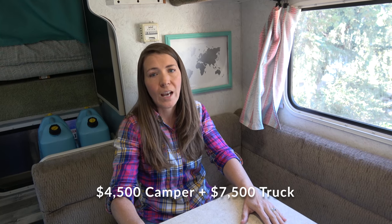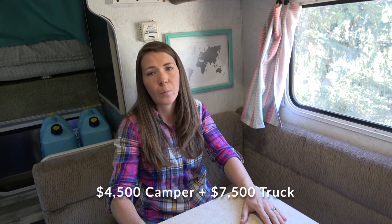We ended up spending less than $15,000 for both the camper and the truck. We put our camper on a 2002 F-250 with the 7.3 diesel engine. We picked it out because it's a very reliable engine that can run on any type of diesel — it does not need DEF fluid or any of that emissions stuff, so we knew it would be a reliable vehicle when we are in Central and South America.